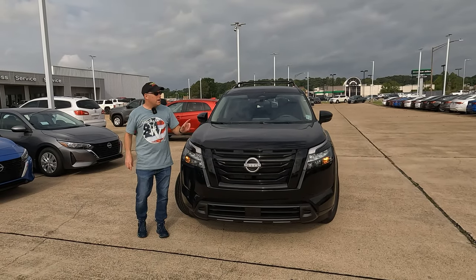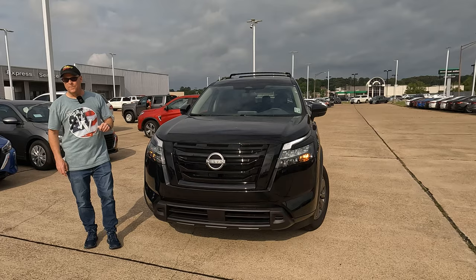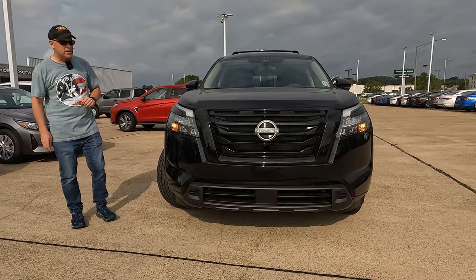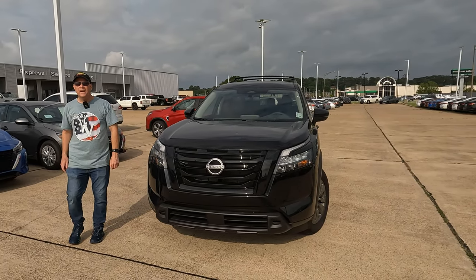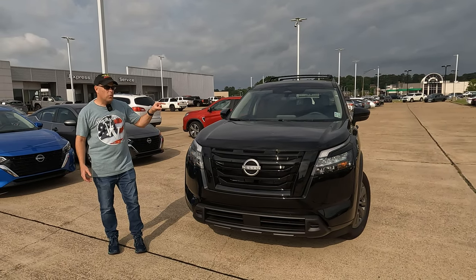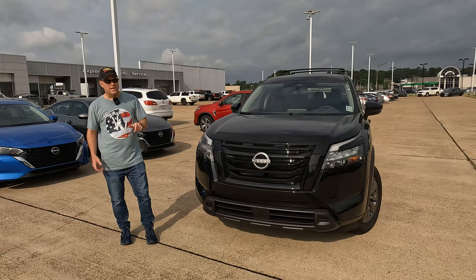This is the 2024 Nissan Pathfinder SV. Is it the better mid-size three-row SUV option? Hey everybody, it's Tom from Vehicle Visionary. I hope you're having a great day. Today, Carrie and I are at Orr Nissan in Shreveport, Louisiana. Check out the link in the description of the video if you want to know more about this model or anything else they have in inventory. Let's dig in and see what we have.